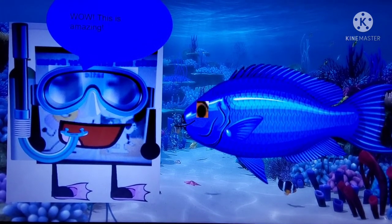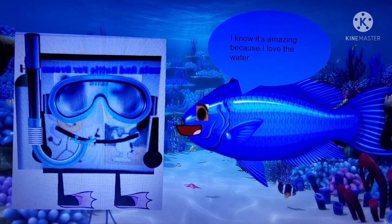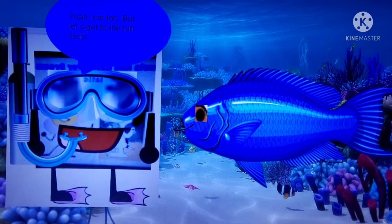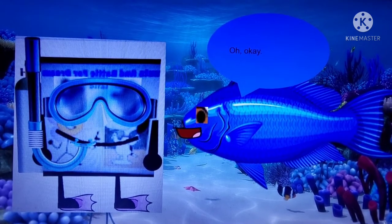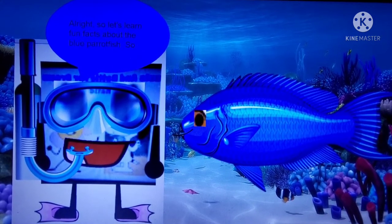Wow, this is amazing! I know, it's amazing because I love the water! Yeah, me too! But let's get to the fun facts! Oh, okay! Alright, so let's learn fun facts about the Blue Parrot Fish.